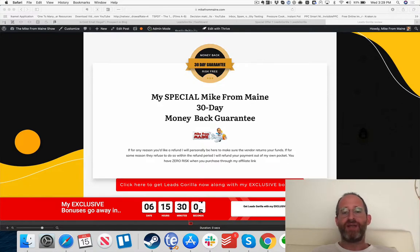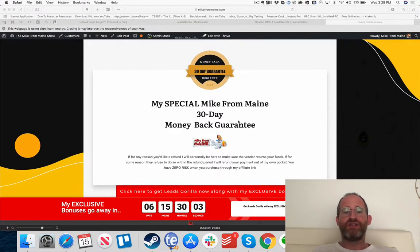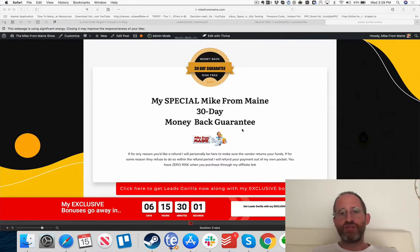On top of all that, you get my 30-day money-back guarantee. If you have any issues and reach out to the vendor within the refund period and they're not answering, I'm here to help. One of the nice things about purchasing through me is that you can message me and I can be your intermediary — you can purchase knowing you've got someone on your side.